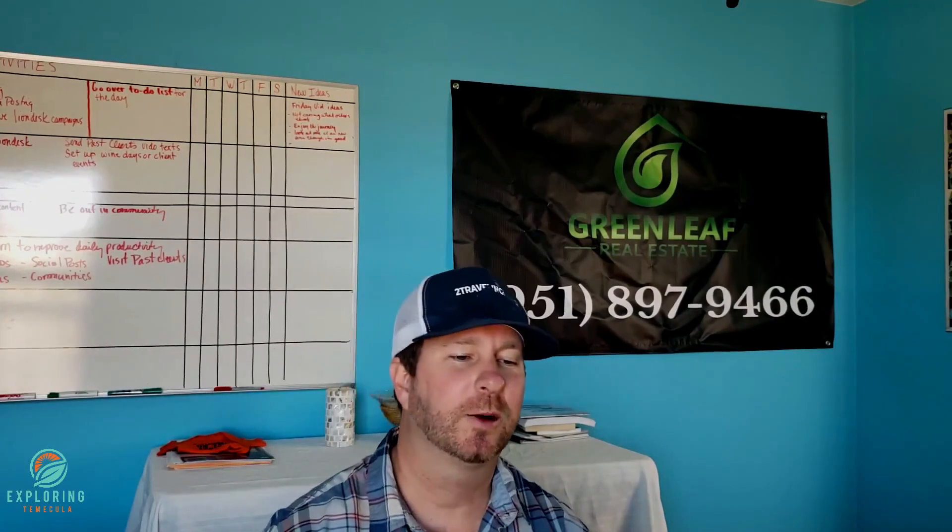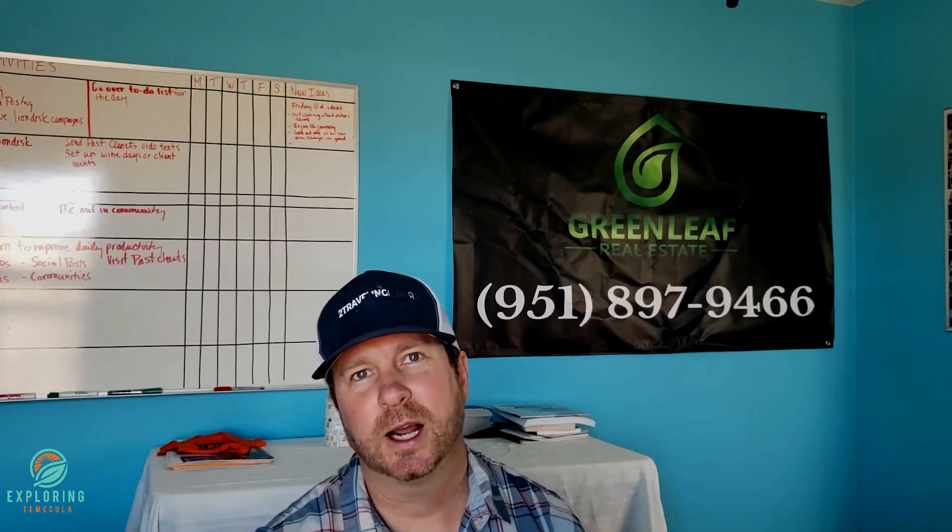I forgot to press record when I was out at Los Ranchitos, so I'm back at the office and wanted to talk to you a little bit about Los Ranchitos.